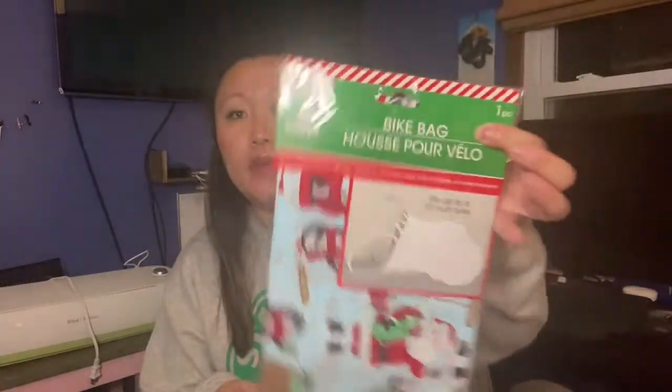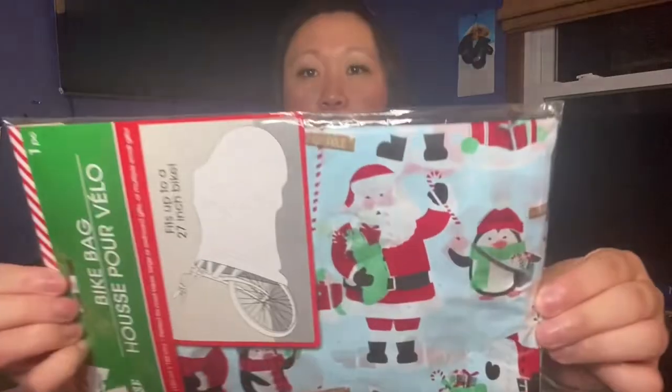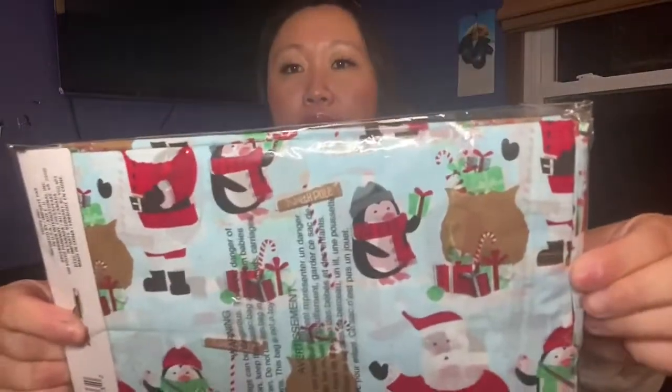I also picked up this bike bag in case I have a larger or odd-shaped gift to wrap. It has a cute Santa penguin design with presents on the back. Fair warning: these are very thin and not very sturdy, so be extra careful when using them or they will tear.